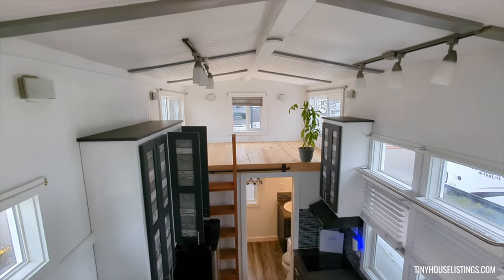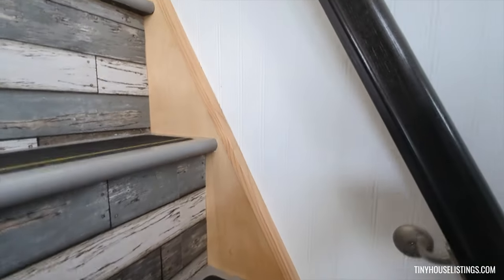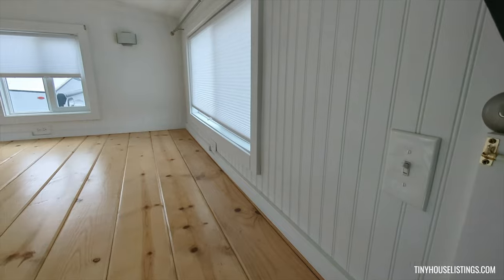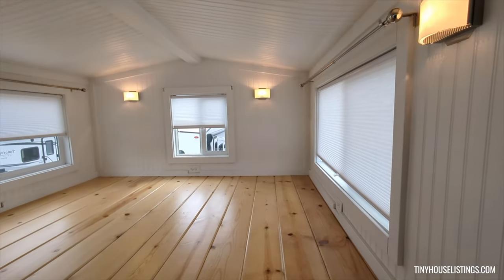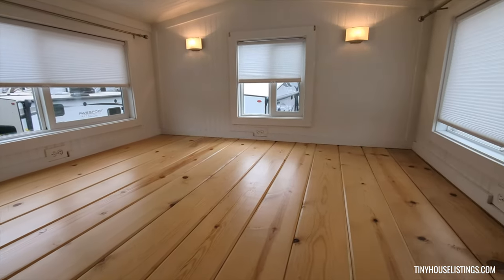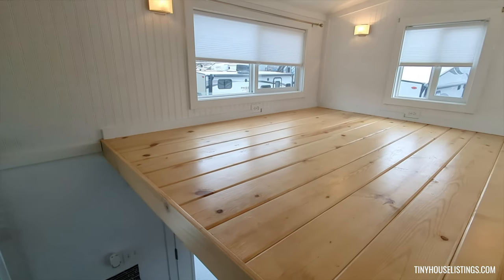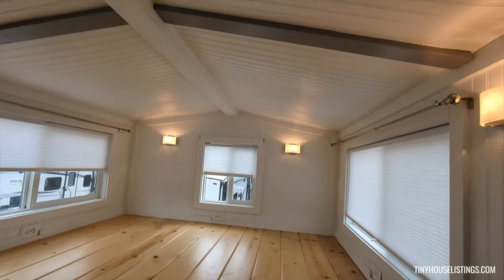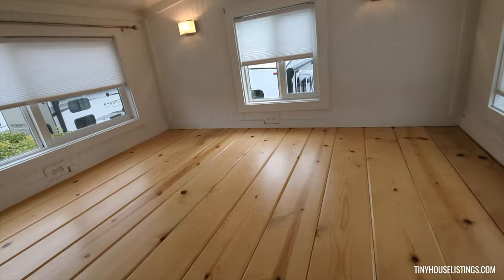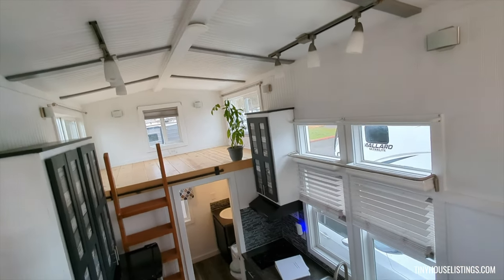Let me show you the second loft. Stairs with banister, viewing window, four light fixtures, three wall outlets. The loft is eight by six feet and has four feet of overhead space, large enough for a king-size bed and nightstand. Overhead lighting.